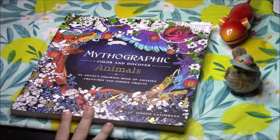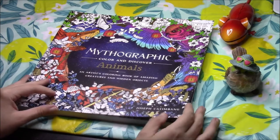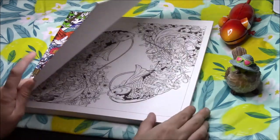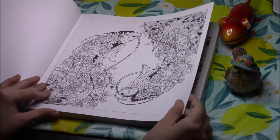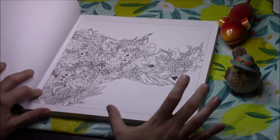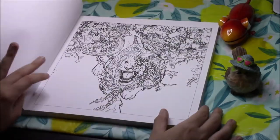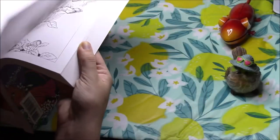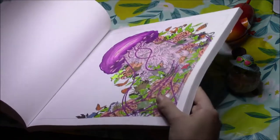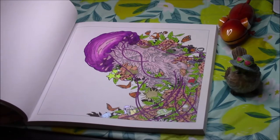Next up I have Mythographic Animals by Joseph Cadenbang — the only mythographic book I have. I decided they weren't really my thing, but I colored a little bit in this animals one so I kept it. You guys are probably familiar with these: single-sided, very nice heavyweight paper. They're kind of like a seek-and-find book with hidden objects, and I decided I don't really like that. I did this jellyfish in pencil, back when I was trying to use pencil before deciding it hurts my hands too much.